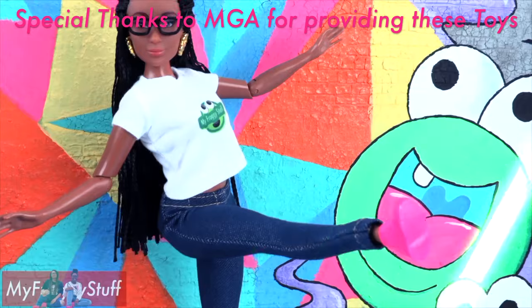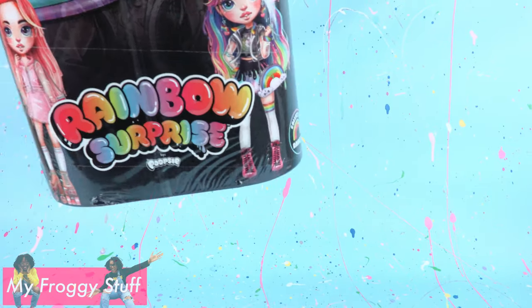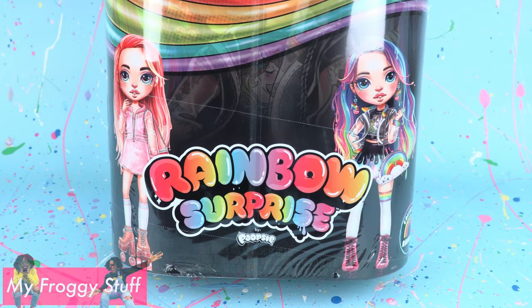We would like to give a special thanks to MGA for sending us these dolls as a gift to review. Today on Unbox Daily we are taking a look at Rainbow Surprise by Poopsie.